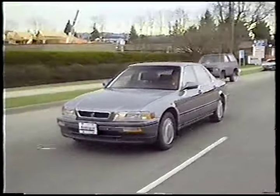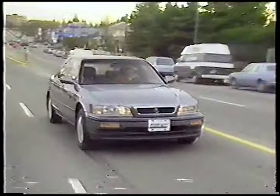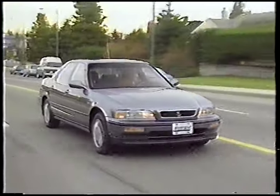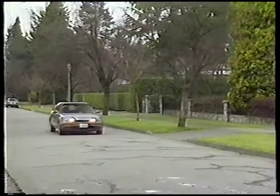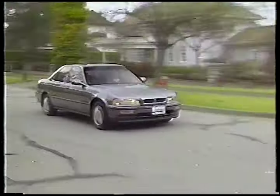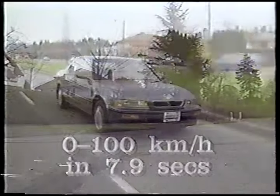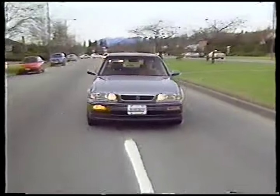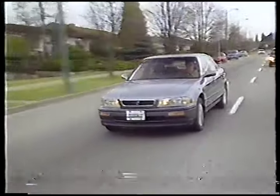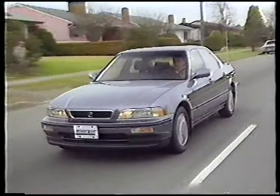Our test car was equipped with the automatic. One of the few complaints against the first generation Legend was that the V6 engine lacked low-end torque. That problem has been remedied, and the new power plant features an aluminum engine block, twin overhead camshafts, and four valves per cylinder. It can reach 0 to 100 kilometers an hour in about 8 seconds. Honda has relocated the engine from a transverse, or east-west position, to a longitudinal, or north-south one. Like its predecessor, it benefits enormously from Honda's Formula One technology.